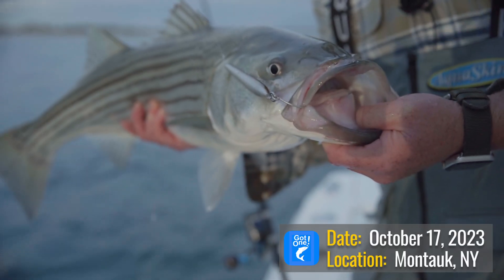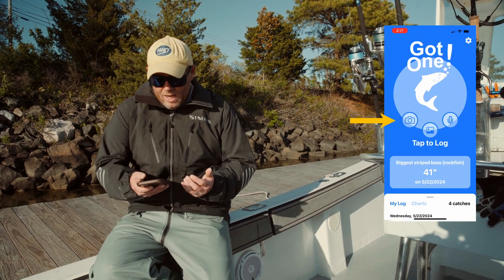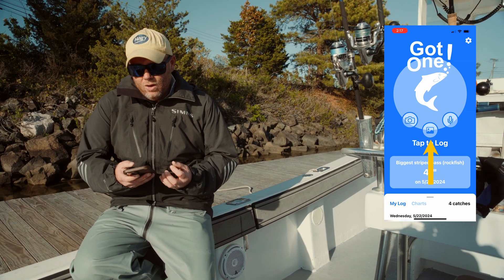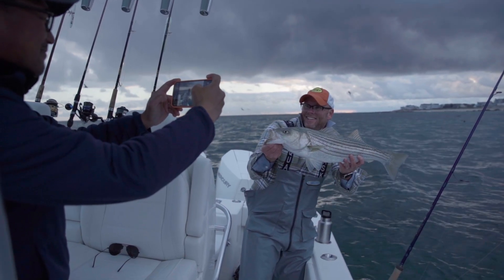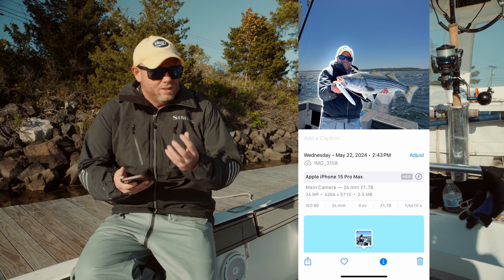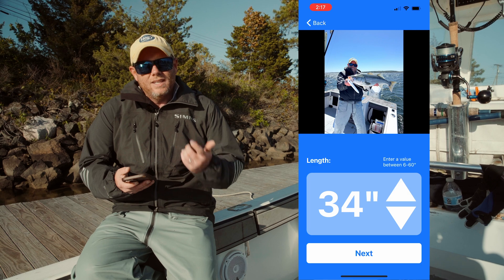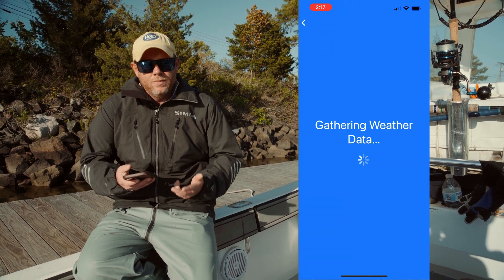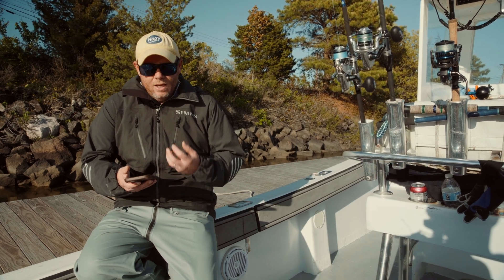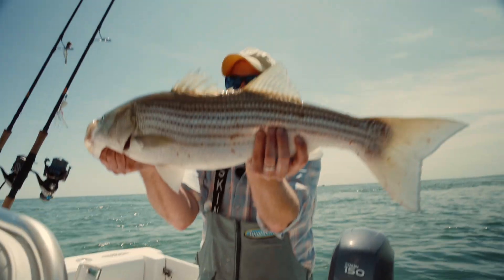There are three ways you can input your catch: you can manually enter it with a tap to log, you can use a voice command, or my favorite way is uploading a photo into the app. The cool thing about uploading your photo is it captures the location data and time — the metadata embedded in the picture. When you upload that picture, it's going to capture the wind, the tide, your location, and all kinds of atmospheric conditions from your trip, and of course log the date.